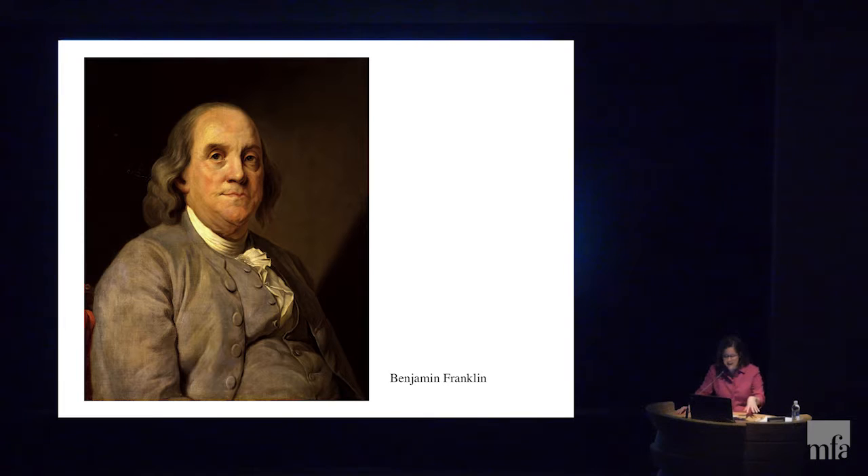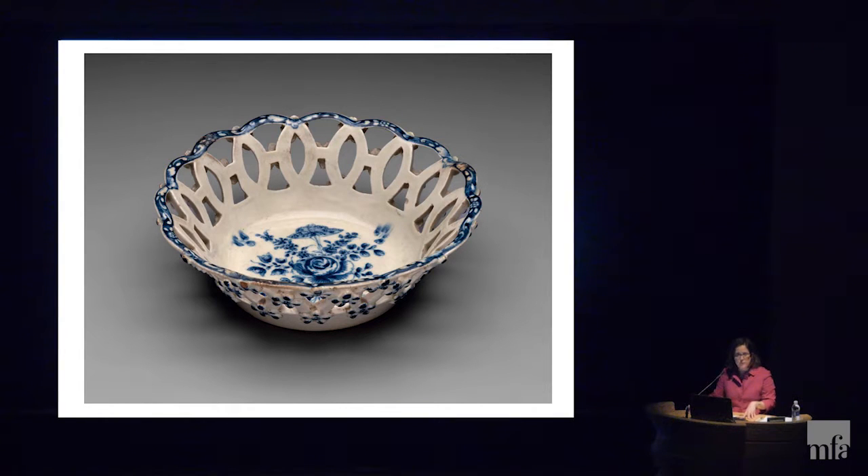Yet despite the success and attention, the manufacturing constantly struggled for money, fell into bankruptcy, and closed within two years. What happened? And what does this teach us about the American Revolution? The story of the American China Manufactory teaches us about the growing desire of colonial Americans to gain their independence from Britain — it's a perfect example of this struggle and how it wasn't an easy road.